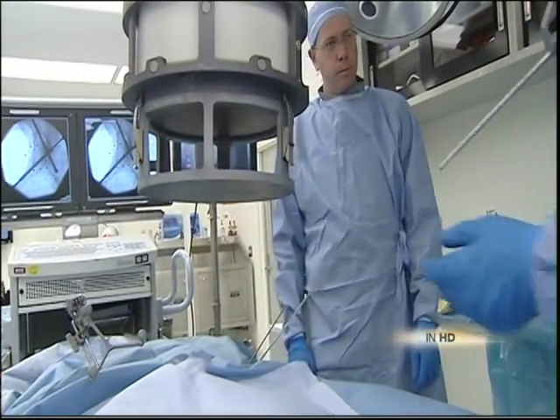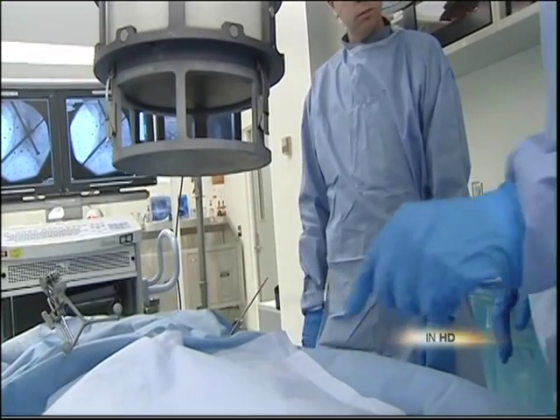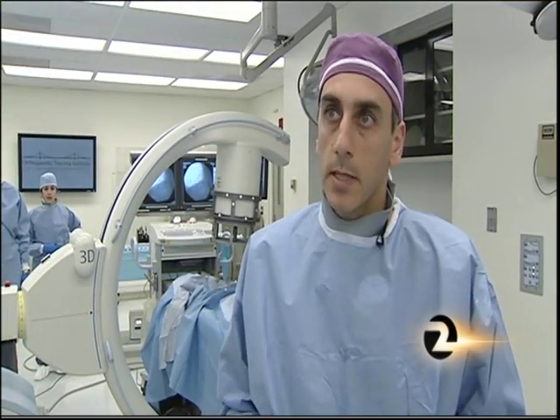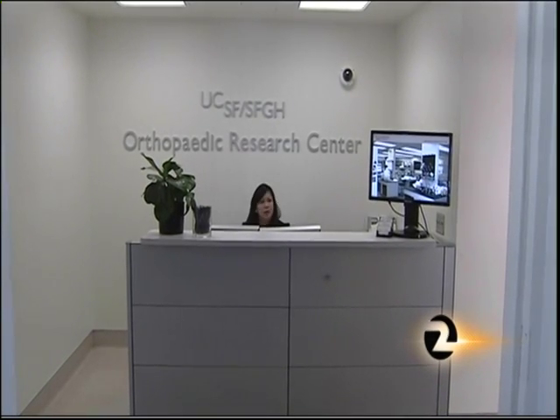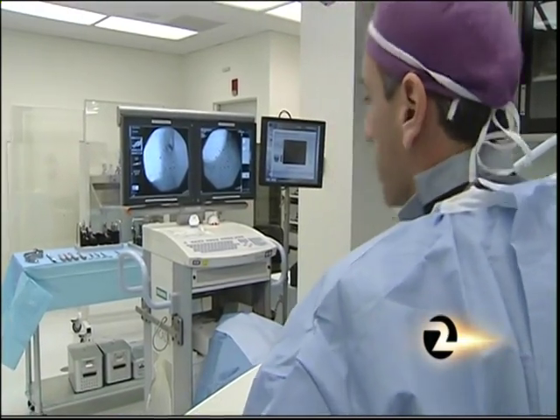Most of these patients will have less pain, they'll require less narcotics, they'll get out of the hospital faster, they'll spend less days in the intensive care unit, and they'll be able to go home earlier. The Orthopedic Trauma Institute, funded largely with physician donations, is a new joint UCSF and San Francisco General program.